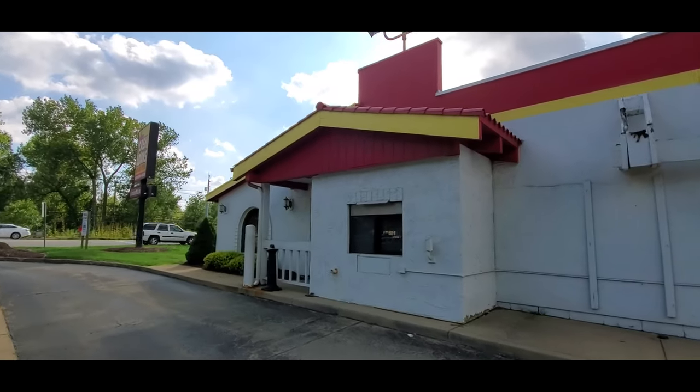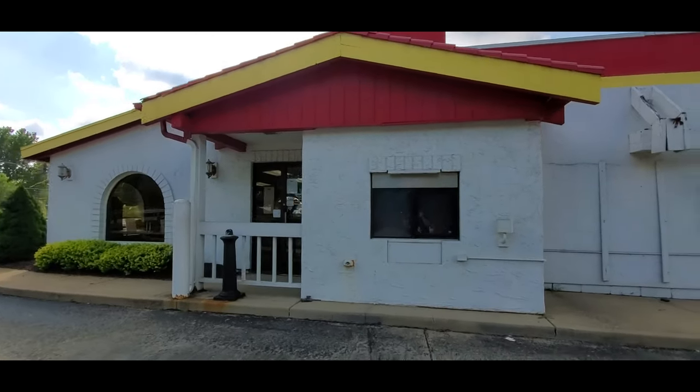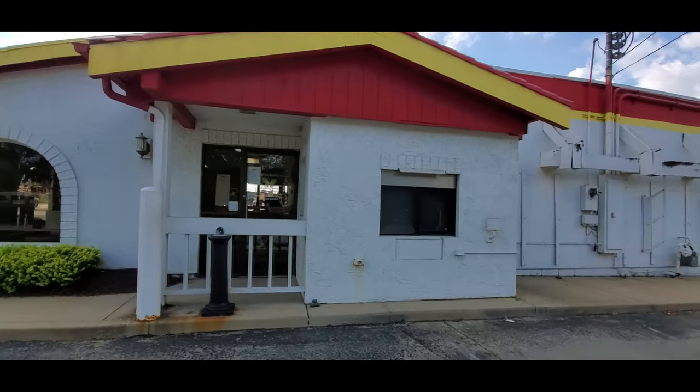Two beef burritos, large Dr. Pepper, with the circly ice, please. Thank you.